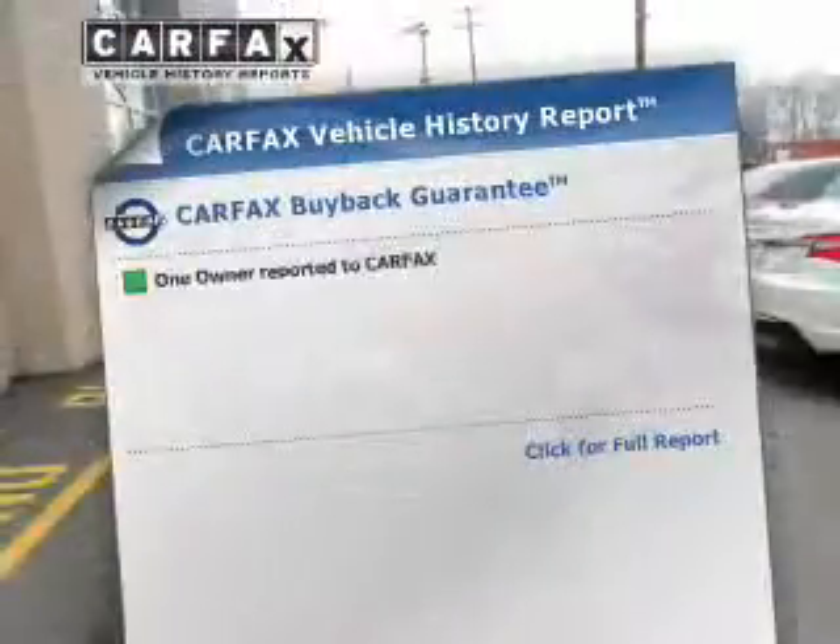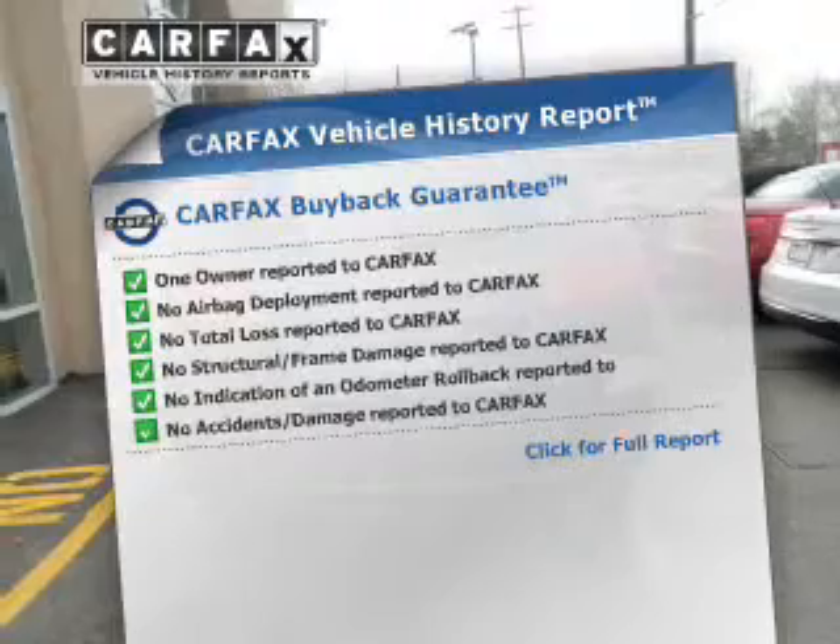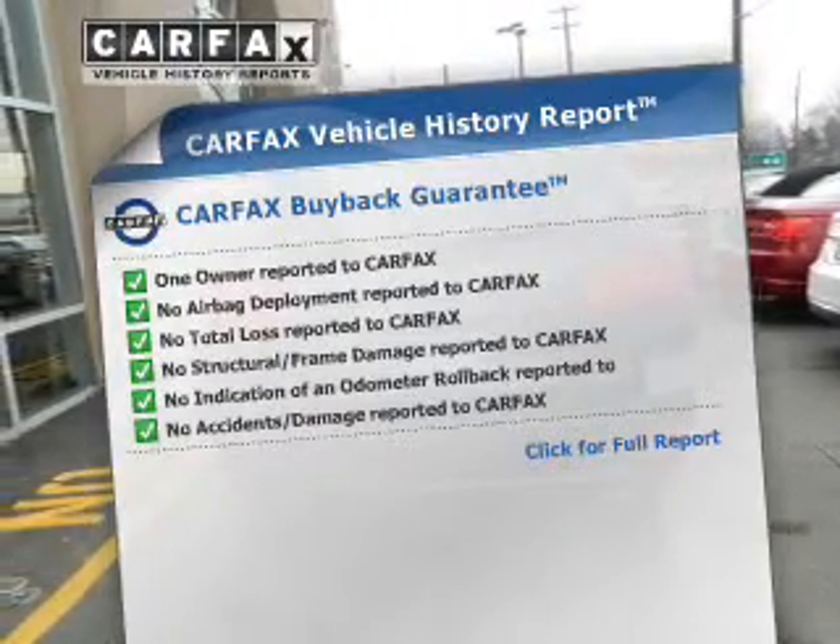Rest easy knowing this vehicle comes with a Carfax Vehicle History Report from Carfax, the most trusted provider of vehicle information.